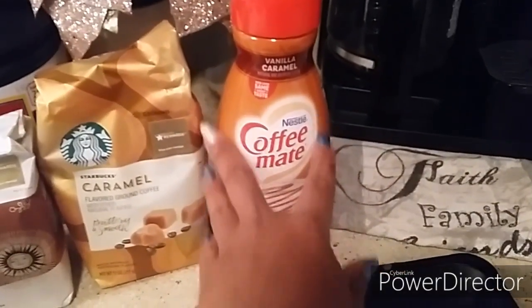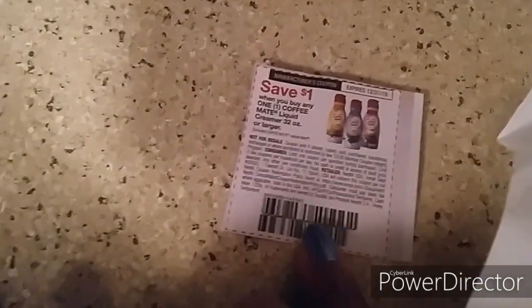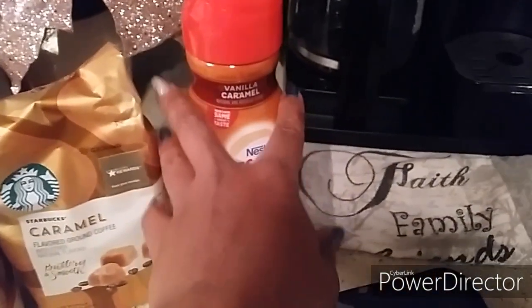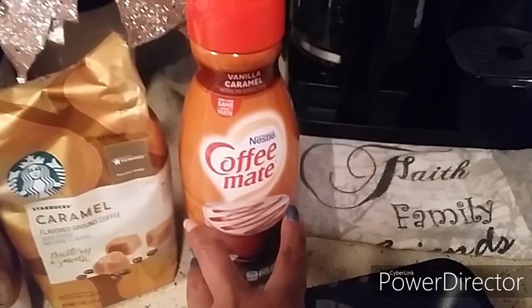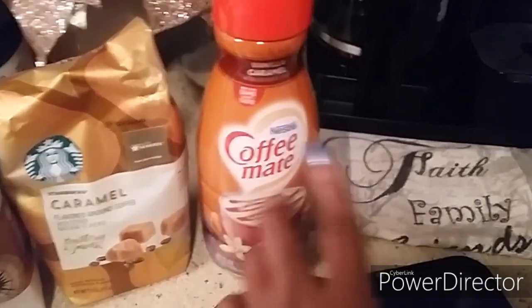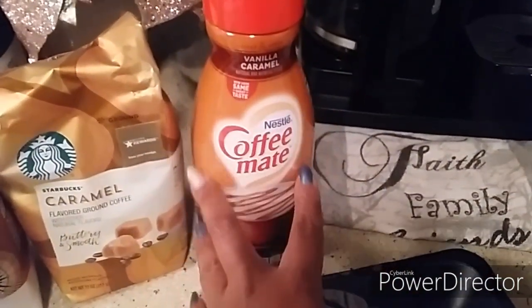The Coffee Mate is $2.49 with a limit of three per transaction. We do have a $1.00 off manufactured coupon — here's the coupon right here — for 32 ounces or larger coffee creamer. They ring up $2.49 individually; you do not have to get three to get that price. Using the $1.00 off coupon makes it just $1.49.